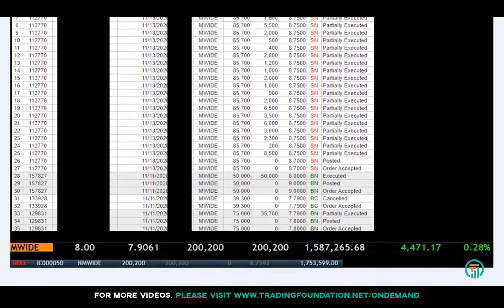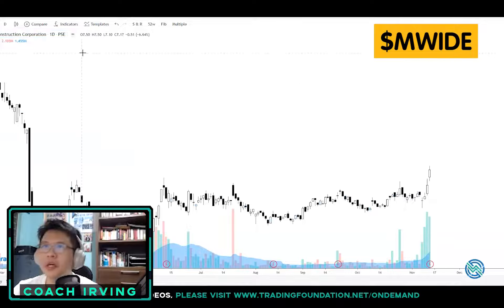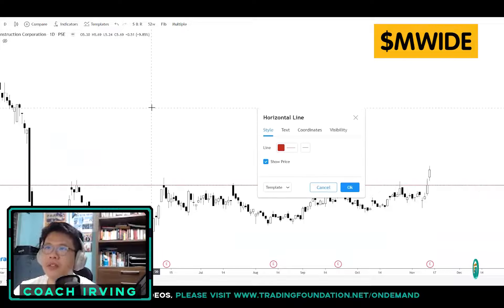I'll explain where I bought and why I sold today. So this is the chart of MWide. As you can see, for the longest time the 8-peso level was actually holding as a very strong resistance for a very long time.